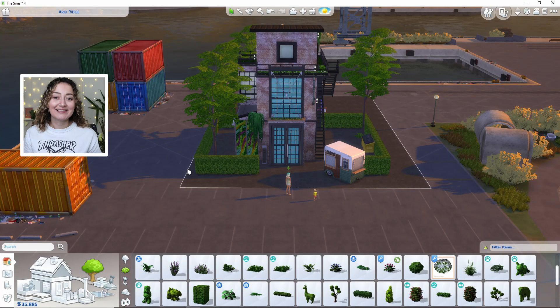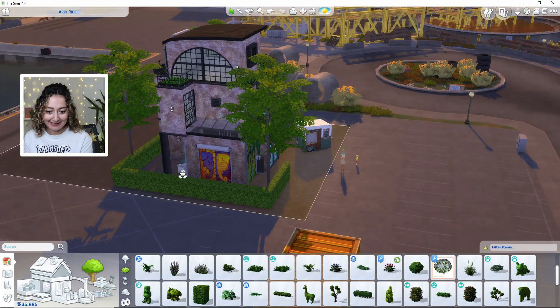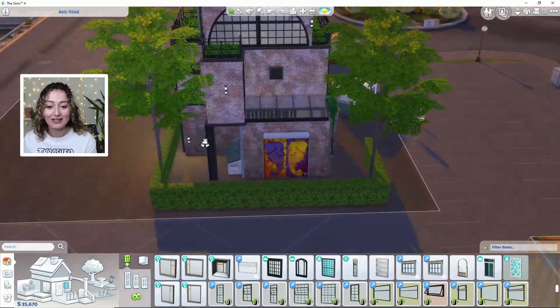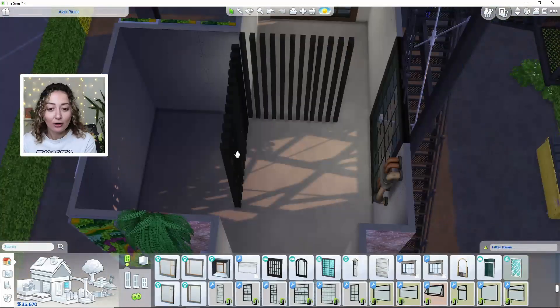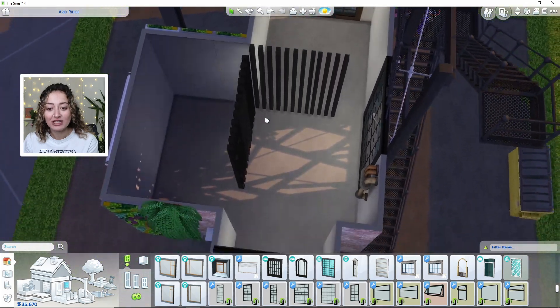And voilà, this is the outcome of our build! I've never done industrial before but I really like it — it definitely sticks out compared to the other buildings. I thoroughly enjoyed building this house. I think because you could literally just add anything to it when it comes to industrial. The open plan layout for the downstairs — we're going to put our kitchen on this side and we'll have our lounge here.